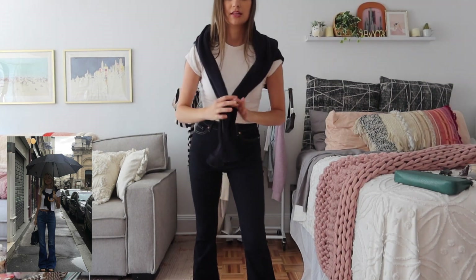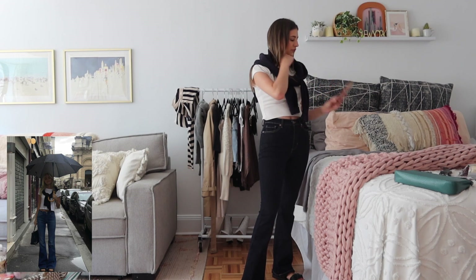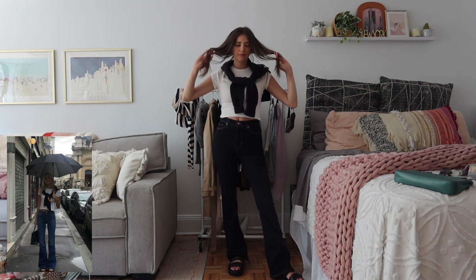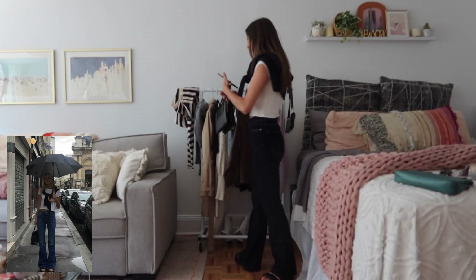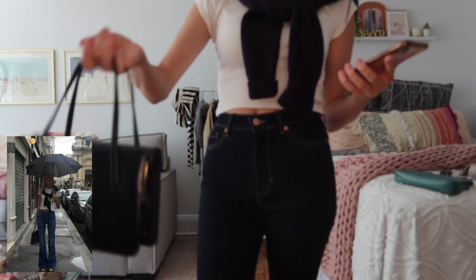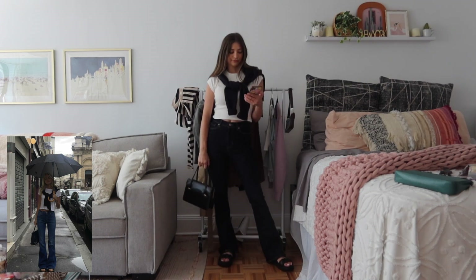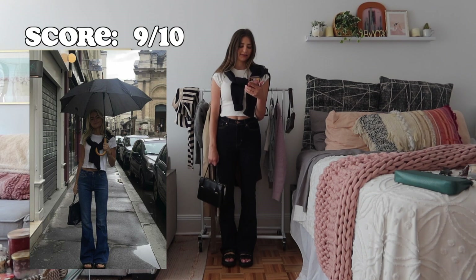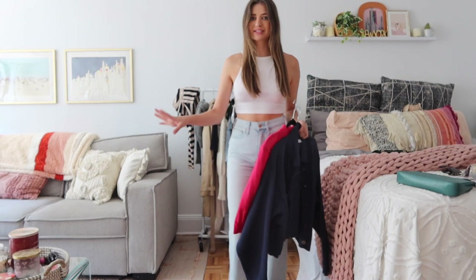I just fold the sweater in half, wrap it around, and do a little tie — boom. She also has an umbrella in the photo, but I thought about it and there's a superstition about opening umbrellas indoors, so I'm not risking bad luck right now. I have this bag my mom thrifted — it's very heavy even with nothing in it, but it's kind of fun. Let's pretend my phone is an umbrella! I give this one a 9 out of 10 — the jeans are a little dark but pretty close.